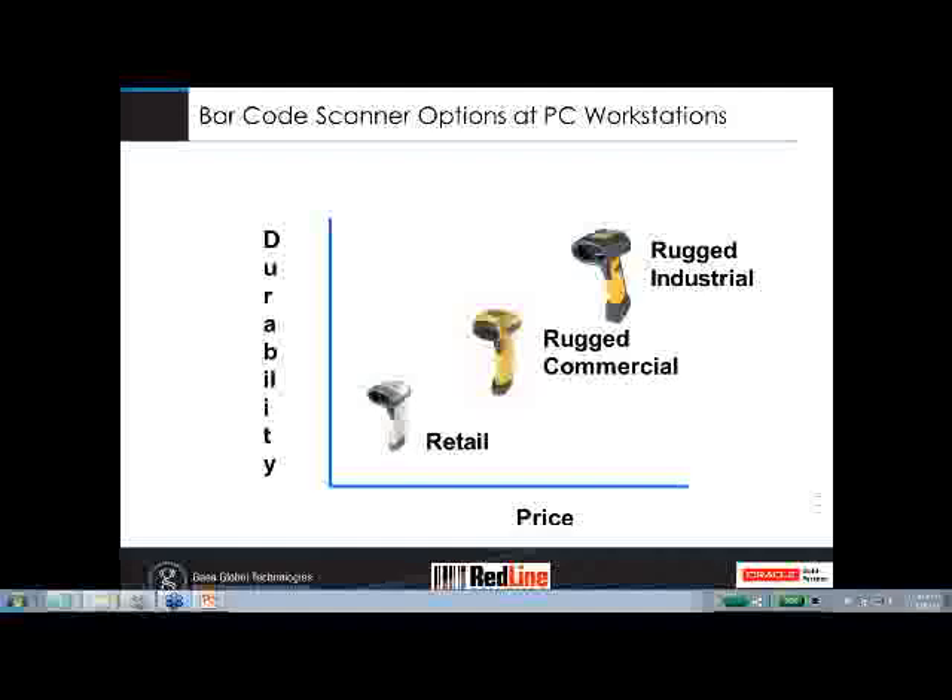Sorry about the audio problem — our audio had died but we're back. Amin, confirming the audio dropped out on that last slide. We have multiple scanner options here for different applications. The higher-end scanners in the upper right of the chart can be connected via Bluetooth; the rest are typically connected via USB.